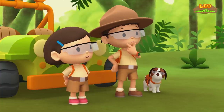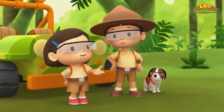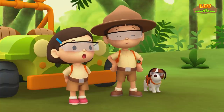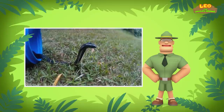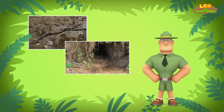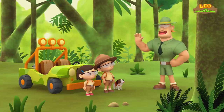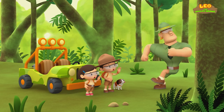I see. We'll be careful not to get too close to the cobra. We're trying to find the spitting cobra's home. Do you know where we should look? Spitting cobras like to live near water, in burrows or under rocks, where they can hunt for food. Good luck, Junior Rangers! Thank you, Ranger Rocky!